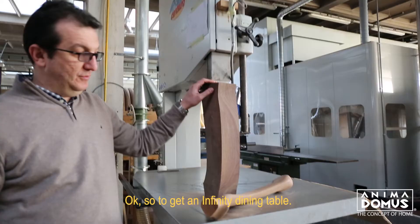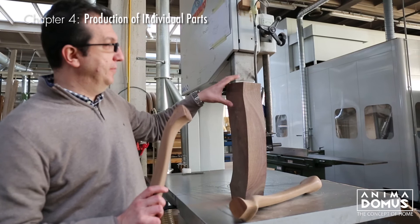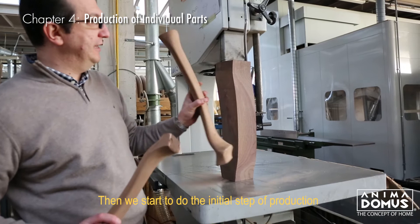So to get an infinity dining table — and frankly to get this piece that I have in my hands — we need to start from here. This one goes in the kiln drying machine, then we start to do an initial step of production to get to this point.